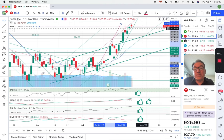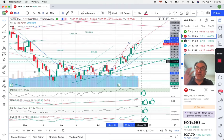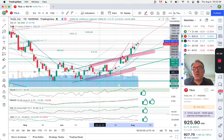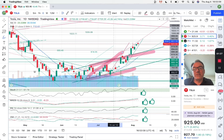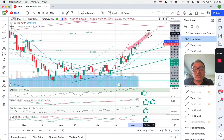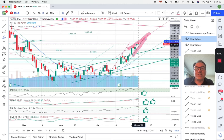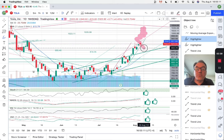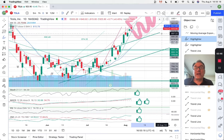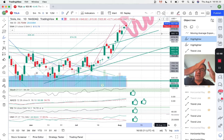I can understand that because we are now into this third type of channel. We have one channel right here, a second channel right here, and a third channel right here — and now we have a collision. This is the resistance of the second channel and this is the support of the third channel. The stock is going to have to make a decision very soon because the two lines are very close and the stock is stuck.